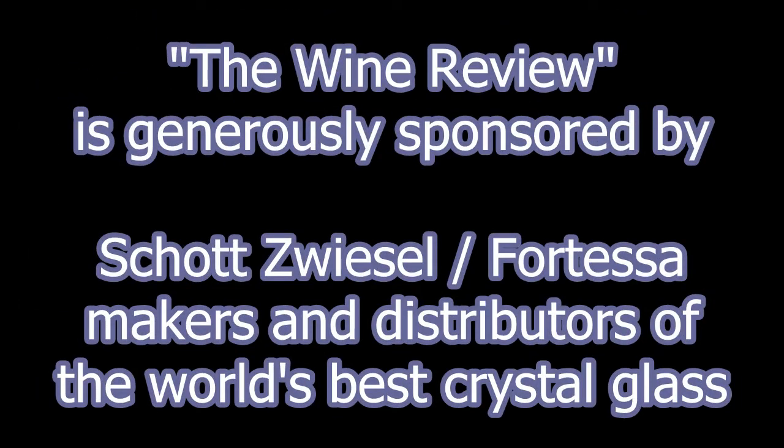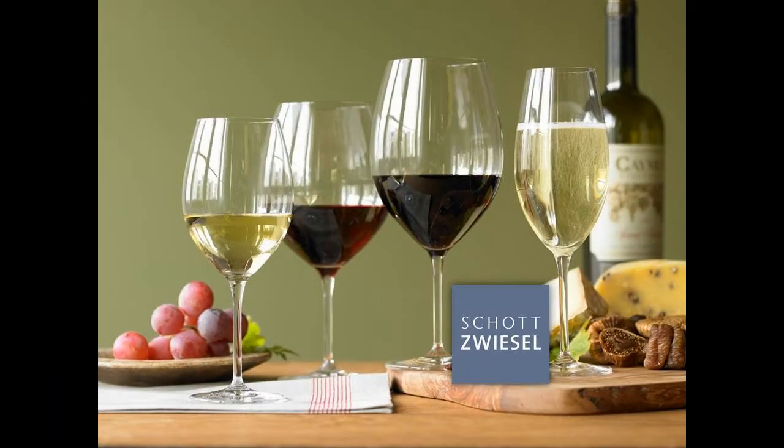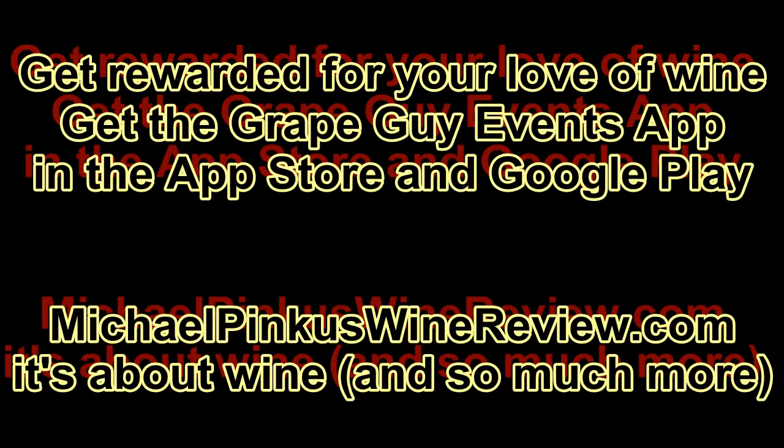While there, why not get the scoop on the new Grape Guy Events app, where you collect points for visiting wineries, attending events, retweeting videos, and so much more. Grape Guy Events — giving you more from your wine experience. Thanks for watching, see you next week.